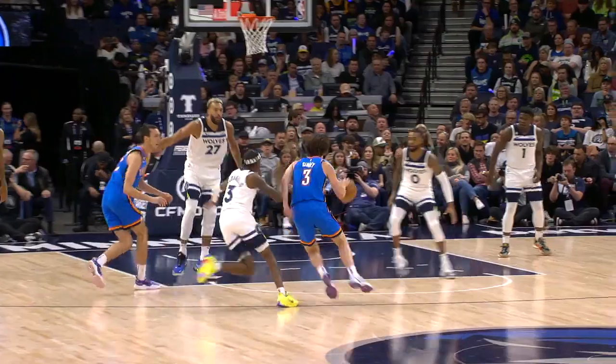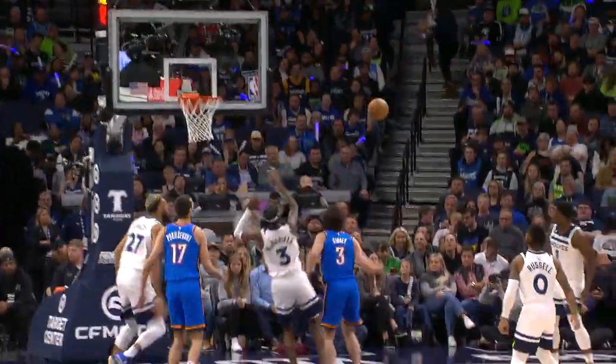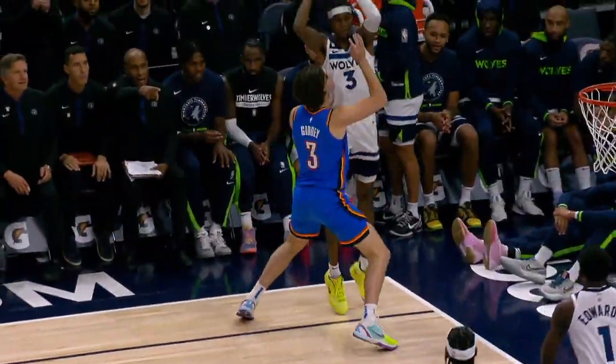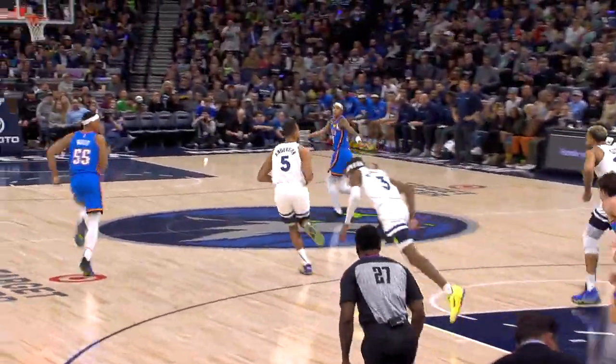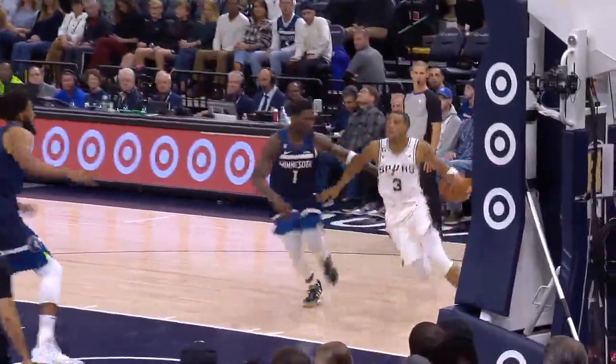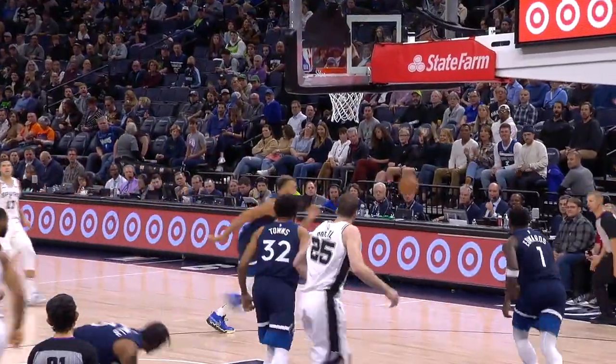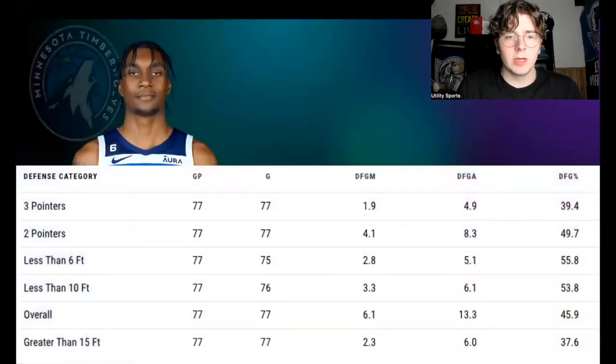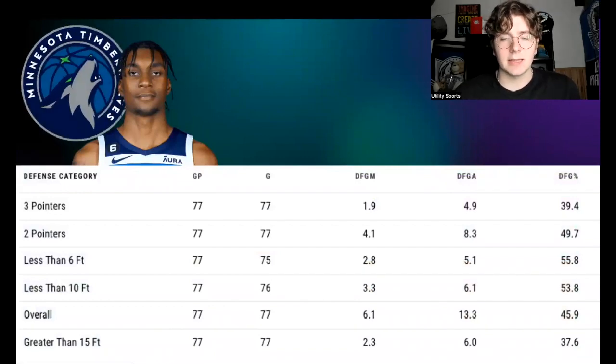We're also going to look at actual footage throughout the video. We'll look at stocks — steals plus blocks — and his versatility: how he helps Minnesota end possessions on the defensive end. And I've got a little segment called 'Seatbelt,' an affectionate term for what Jayden McDaniels has become for the Minnesota Timberwolves.